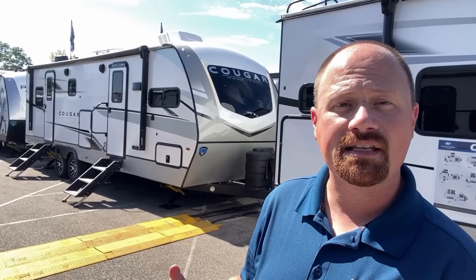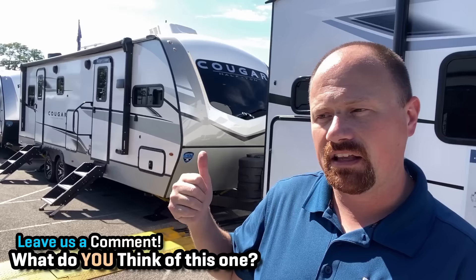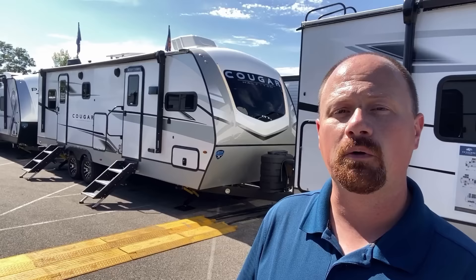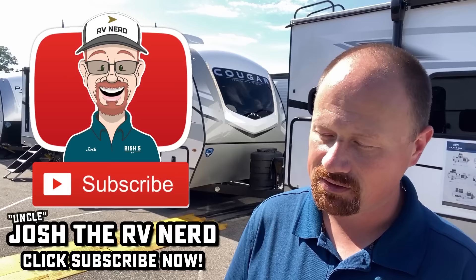I'm going to leave you some links in the video description — first of all to allow you to check for pricing and availability on one of these. If we have one in stock, it'll be on our website with pricing. If we're sold out, contact our team and we'll certainly get you some figures. I'll also leave you links to Rockwood, Freedom Express, and anybody else I can think of who makes variations of this concept. Let me know which one you'd go with and why. We don't do hidden dealer fees — thanks again for tuning in. Take care, stay safe, have fun, and happy camping, everyone.